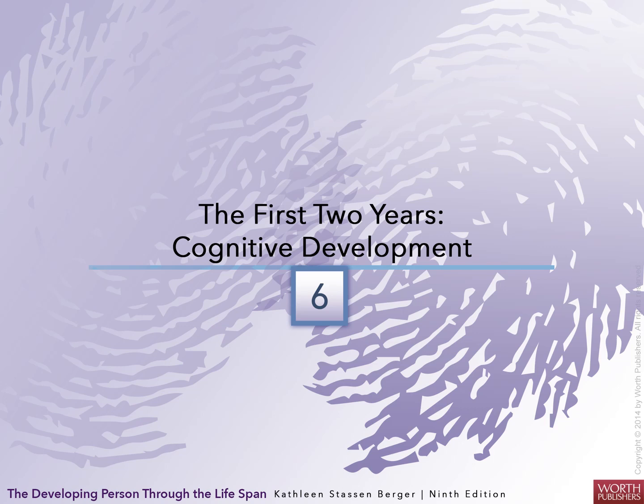There's a recurring theme in Berger's book. Each chapter covers the biosocial, the cognitive, and the psychosocial development. We cover each chapter by age range across those three dimensions. This one is on cognitive development, which is about thinking.